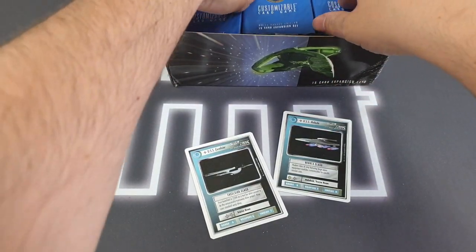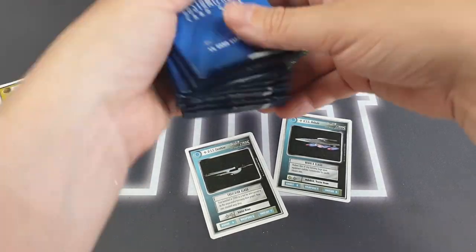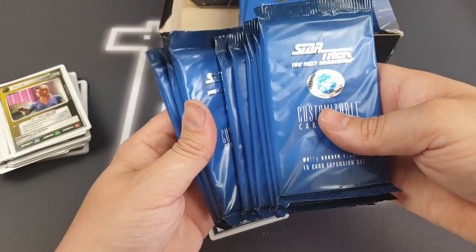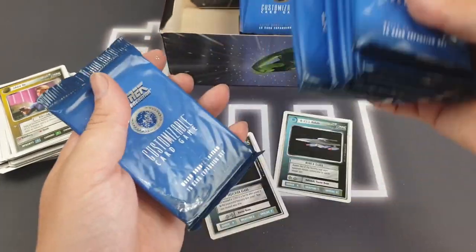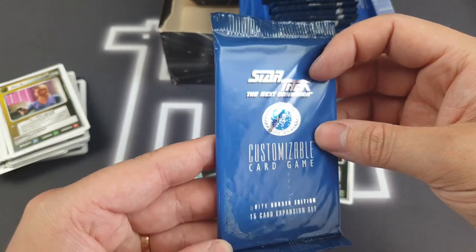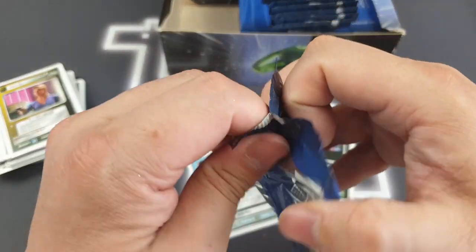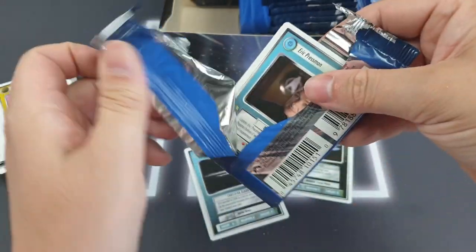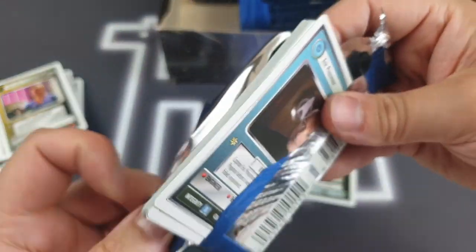This definitely feels like there's way more than 36 packs in here. There's a little bit of possible water damage where they've stuck together. Got that one opened — no problem. We've got Eric Pressman; he looks a little bit like Locke from Lost.